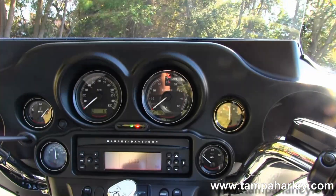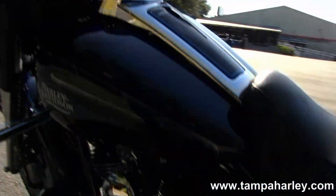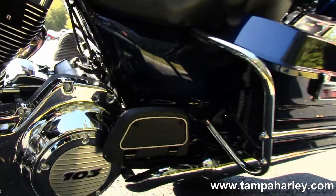Out front we have the classic Batwing style fairing that houses your AM/FM CD player with an auxiliary port for your MP3 player. This bike also has factory weather band and cruise control.